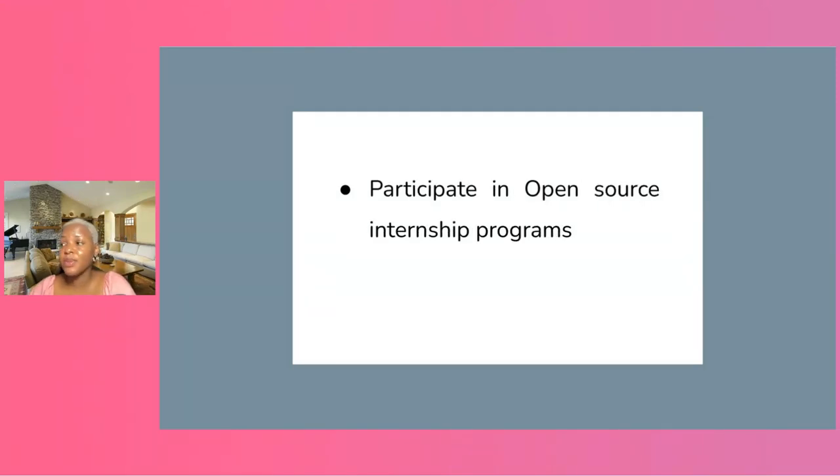For companies, participating in open source internship programs is also very valuable. I could talk for a whole day about how much open source internships have helped people from underrepresented regions. Participating in programs like Google Summer of Code, Google Season of Docs, Outreachy, and MLH Fellows gives value to open source, because a lot of projects have beginners looking to become interns and find their first intern position. Participating in these internship programs helps give quality to open source communities and projects.